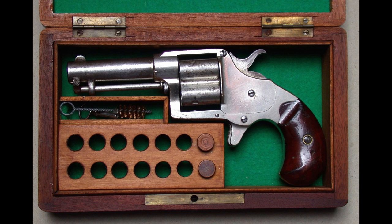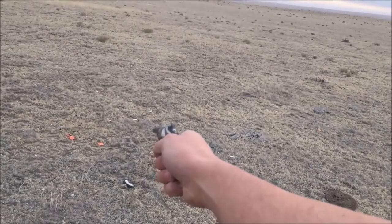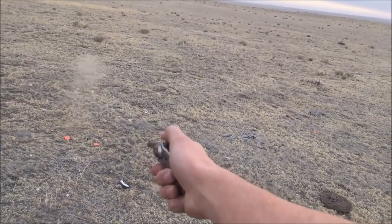In addition to its use by law enforcement and civilians, the pistol was also used by the military during the Indian Wars of the late 19th century. It was issued to cavalry units and used by soldiers as a secondary weapon.